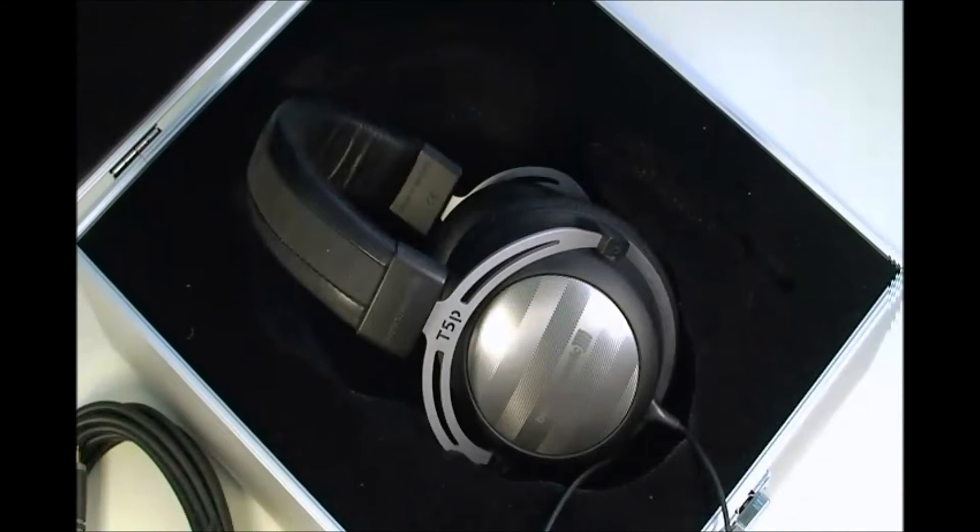Next, I'd like to talk about the actual sound quality and some of the specifications and features of the T5P Beyerdynamic Dynamic Headphones. I'm going to talk about sound quality from a normal consumer level — as if you didn't know anything about frequency response, impedance, ohms, or THD. Just from a regular person's point of view, these headphones are amazing.